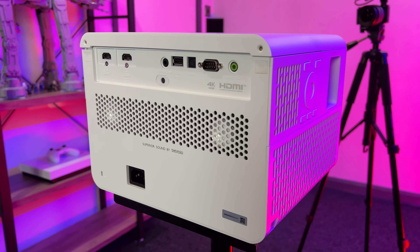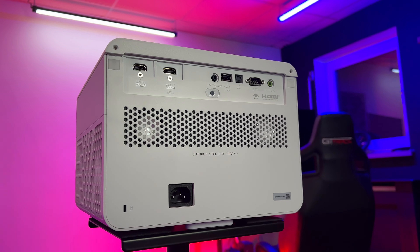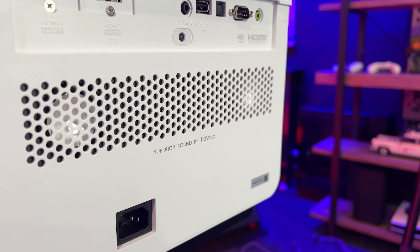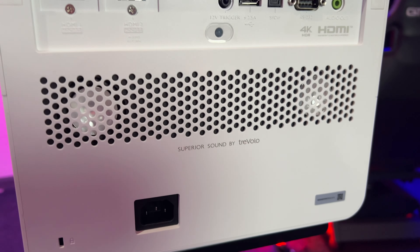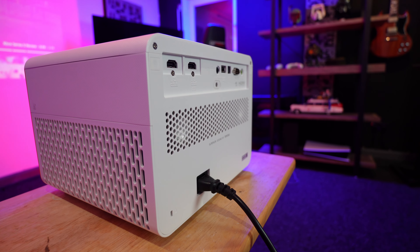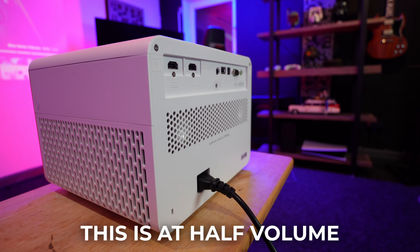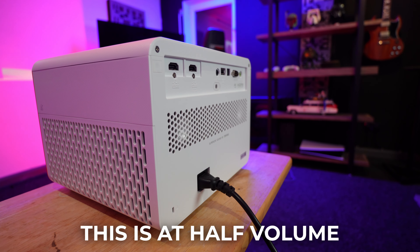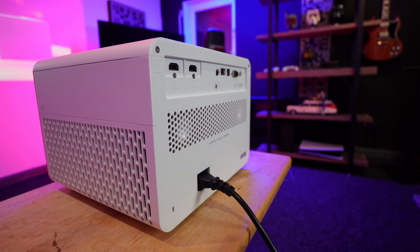The X3000i does come with internal speakers which, to my surprise, were not as bad as I was expecting. In fact, for the first week this was all I used until I upgraded to something a little more cinematic. There are two 5W Trivolo internal speakers — they get pretty loud and easily cover up the fan noise generated by the projector for cooling the lamp and bulb. But if you're buying a $2,000 4K HDR projector, you probably don't care about the internal speakers.